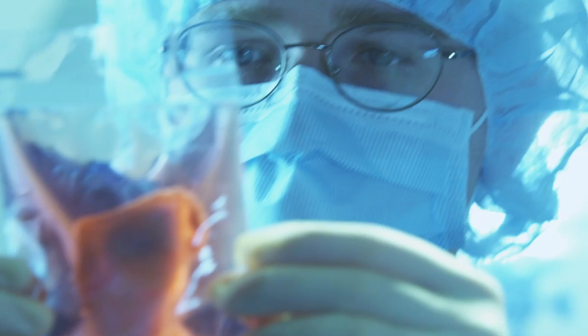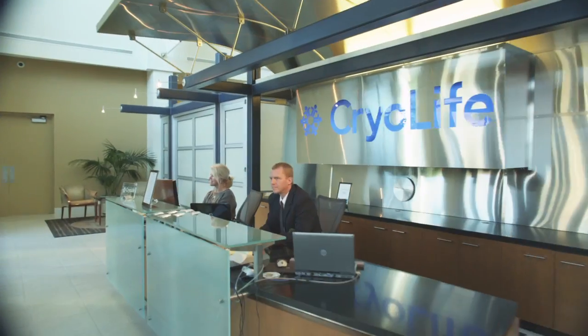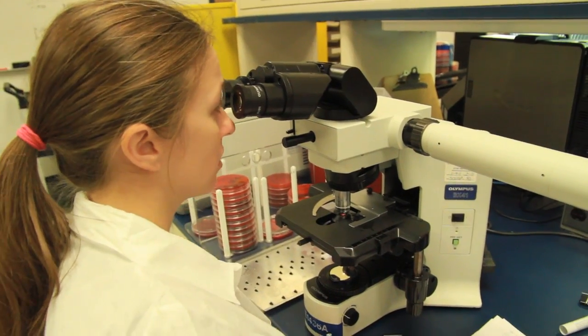CryoLife provides excellent physician support. Whenever we need a product, we can get it. The tissue itself, I think, is well prepared. And quite honestly, just the service I get from the company — they've come and supported me in my practice. I think they're definitely dedicated to the vascular patient. My overall experience with CryoLife has been excellent.